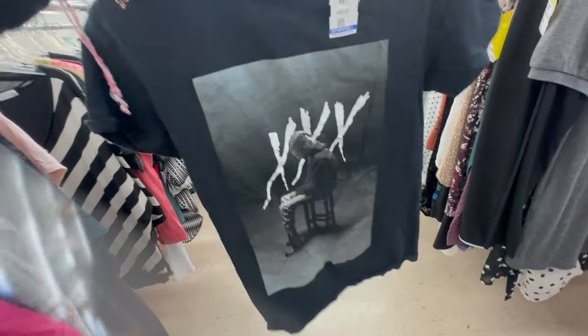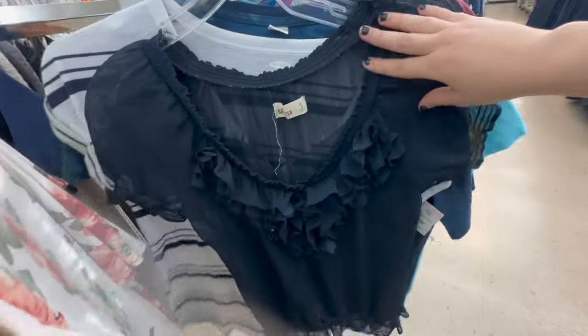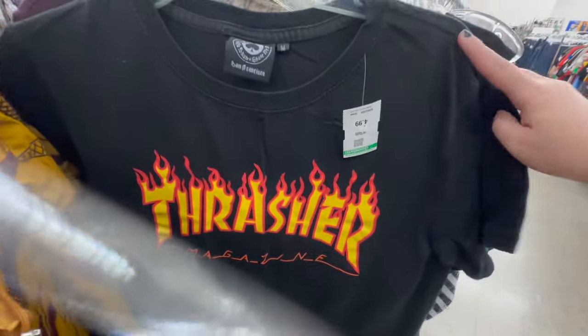This X shirt — looking back, I really regret not getting it. I was a huge X fan and I cried so much the day he passed away. I remember spending all day listening to his music and crying. I didn't end up getting the shirt because I thought I had too many black t-shirts, but looking back I should have just gotten it.